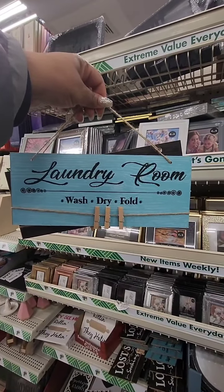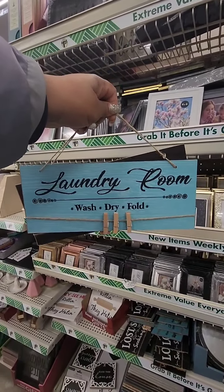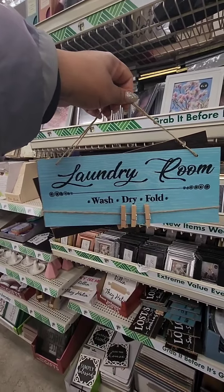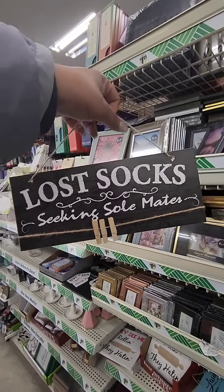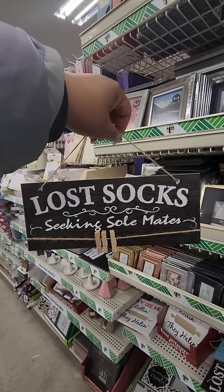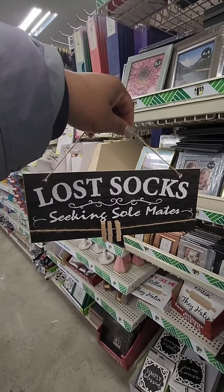New laundry room decor at Dollar Tree — perfect timing because I just spruced up my laundry area. The first one says 'Laundry Room — Wash, Dry, and Fold,' and the second one says 'Lost Socks Seeking Soulmates.' I really wish they had a neutral option instead of that teal blue 'Laundry' sign, but these are really cute for $1.25.